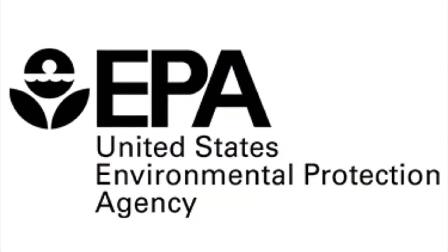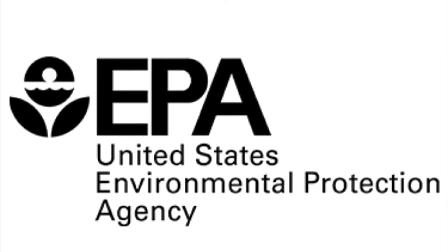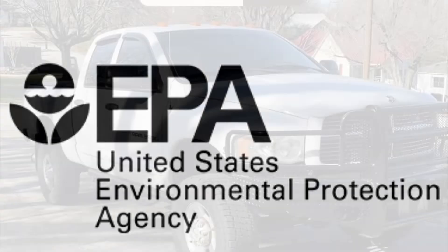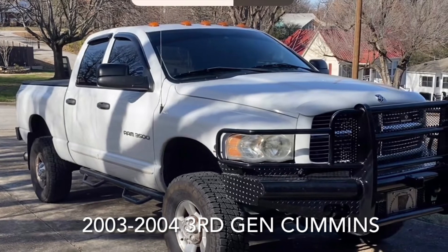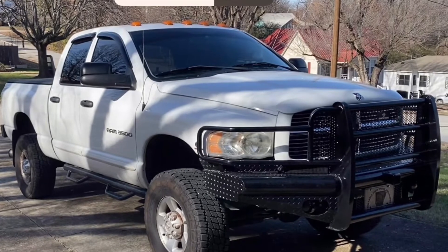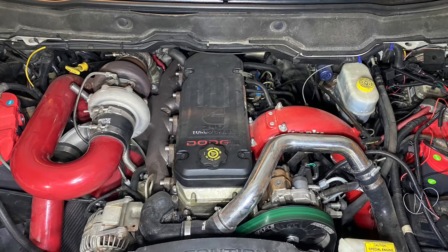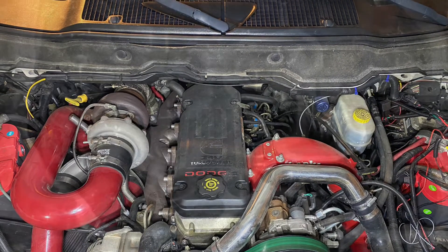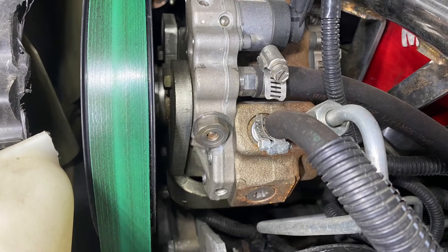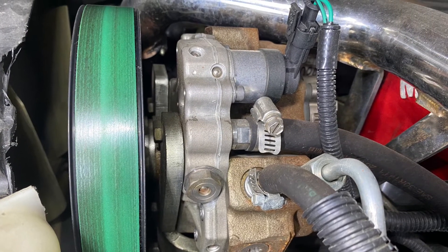The VP44-fueled trucks were short-lived and with stricter emission standards on the horizon in 2004, Cummins adopted the state-of-the-art high-pressure common rail injection system from Bosch. The 2003 to 2004 third generation Ram trucks were the first to be equipped with the electronically controlled common rail fuel system. Like its immediate predecessor, the third gen Cummins trucks were equipped with the 5.9 liter 24 valve Cummins diesel engine. The Bosch CP3 pump, which is a radial piston pump, was utilized to produce high pressure fuel for the injectors.